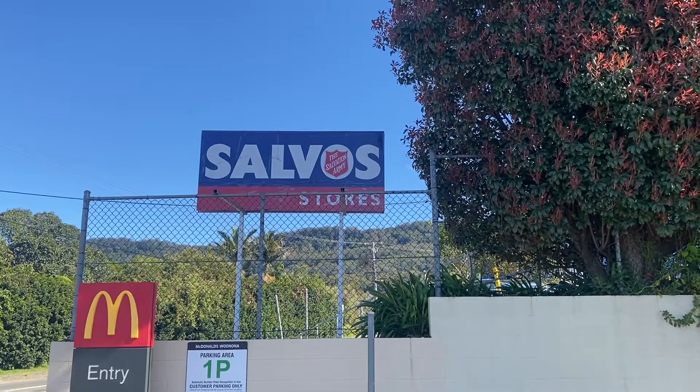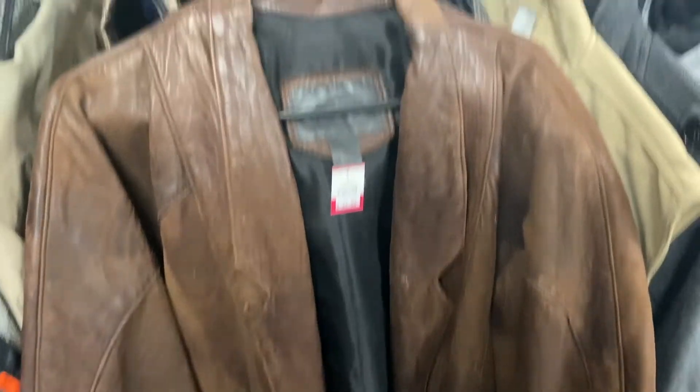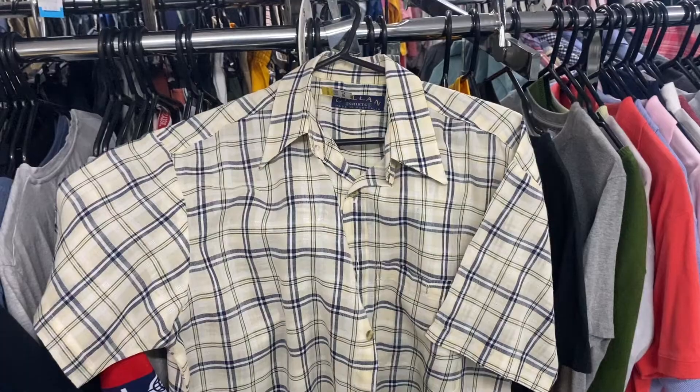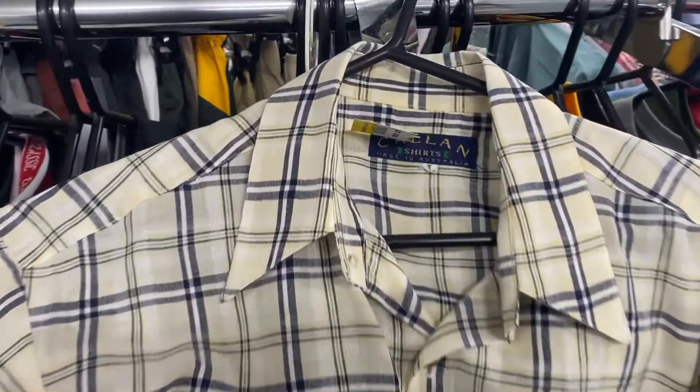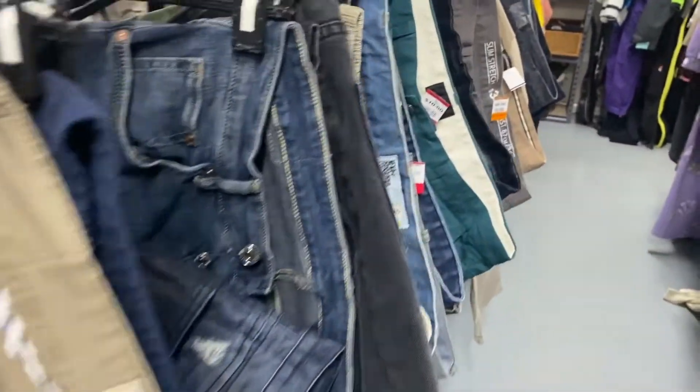I can only go to one op shop, and today it's gonna be Winuna Salvos because that's kind of like my lucky spot. Every time I've been to the op shops recently it's been pretty dry, so hopefully my luck turns around and the thrift gods are on my side. I'm back — sorry that footage is kind of rough, but it's a bit weird just filming in a small Salvos with people looking at the camera.